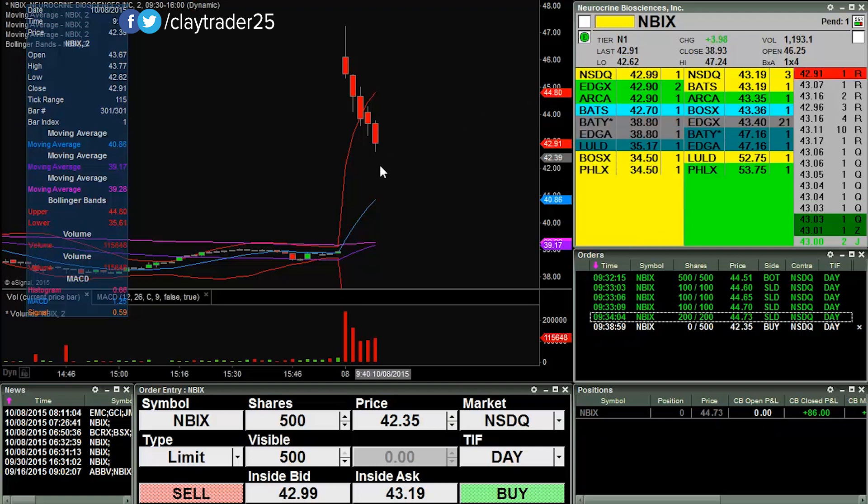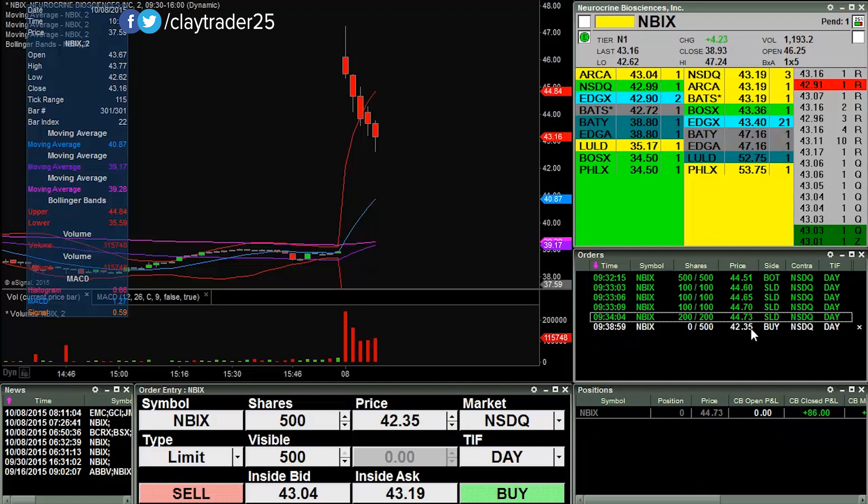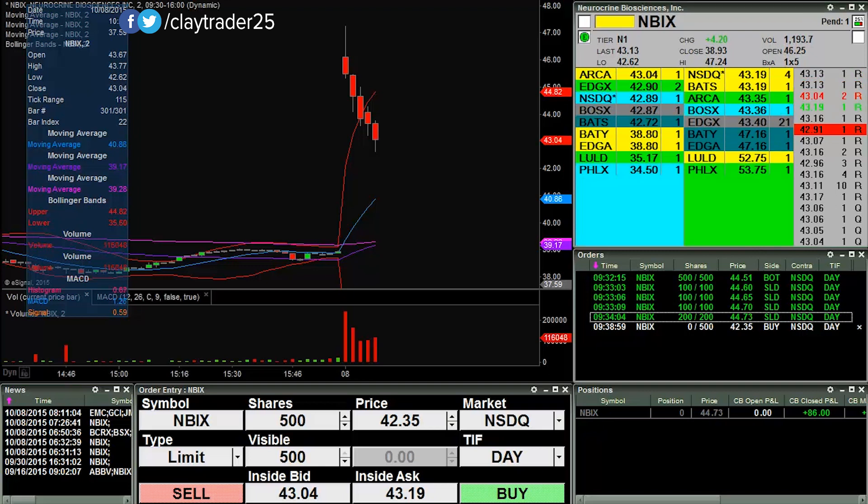That's what I get for not following my initial gut instinct. We'll see if it can pull back some more. That really just stings — the bid is well up over 43 now. Let's keep on looking.